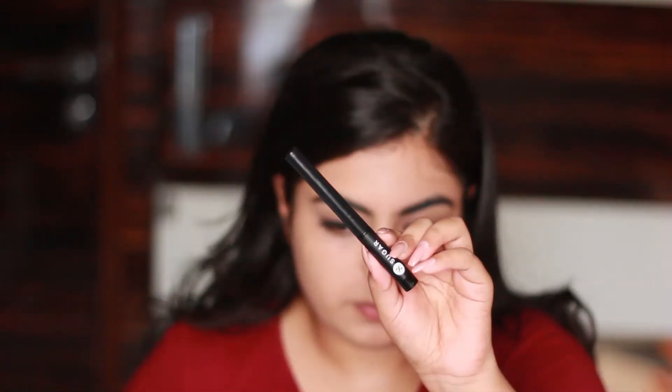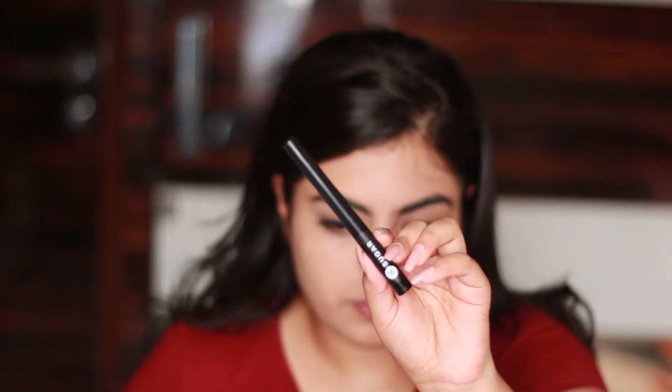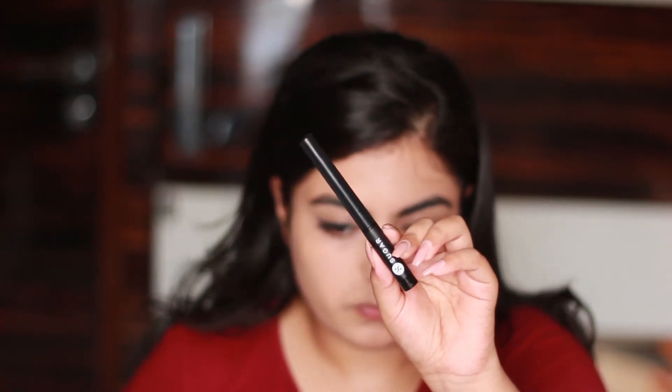For eyes, a liner and kajal are a must for me — otherwise my eyes look very swollen, like I just woke up. I apply a very thin liner on a daily basis. For today I'm using the Sugar liner. It's so mattified and I've been loving it. It has a pencil-type brush which makes it very easy to apply in the morning, and I put on a very thin line.